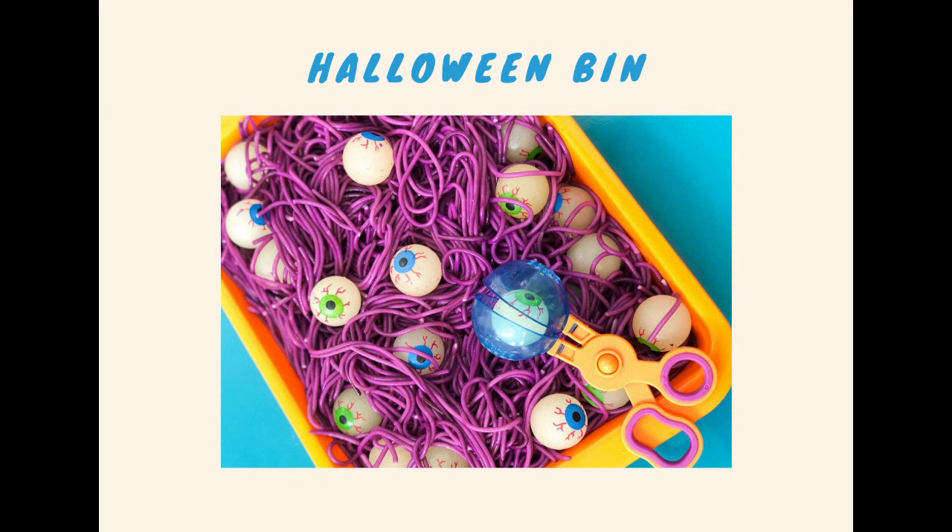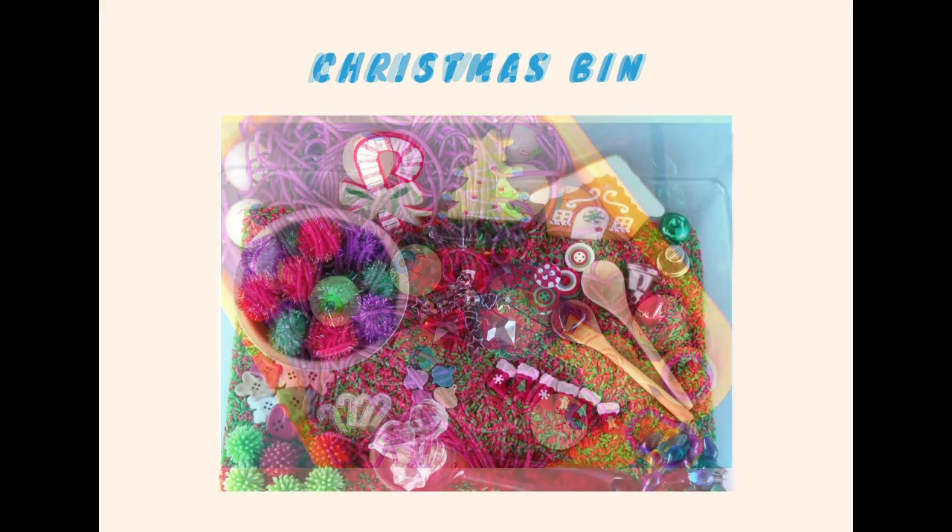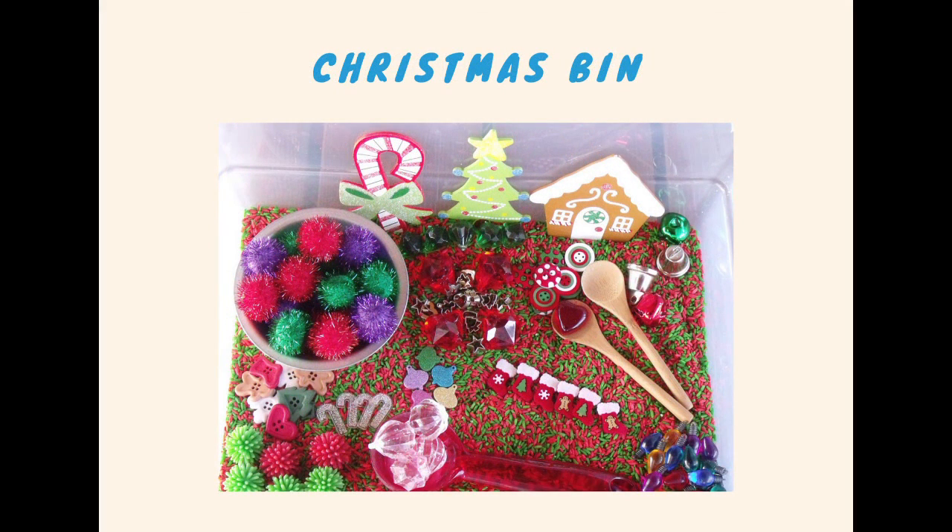You can also spice things up during the holidays and create sensory bins based on what holiday it is. This person did a Halloween bin and it looks like they colored the spaghetti purple and put some fake eyeballs in there. This person did a Christmas bin with what seems like maybe some colored rice or cereal, some wooden spoons, pom-poms, beads, and just some little wooden figurines in the background.